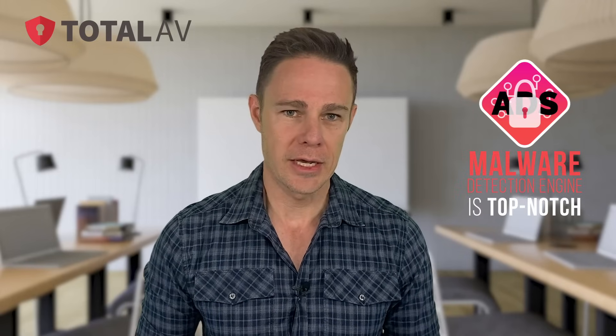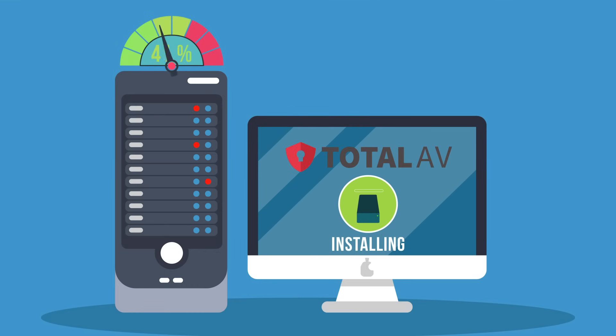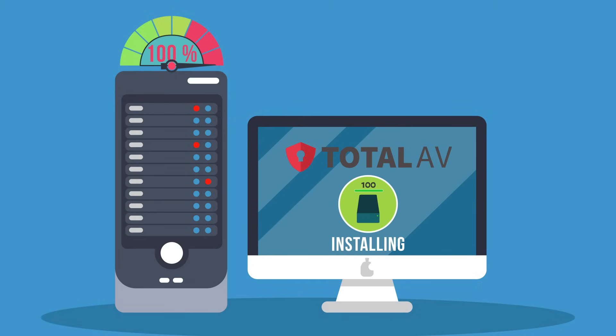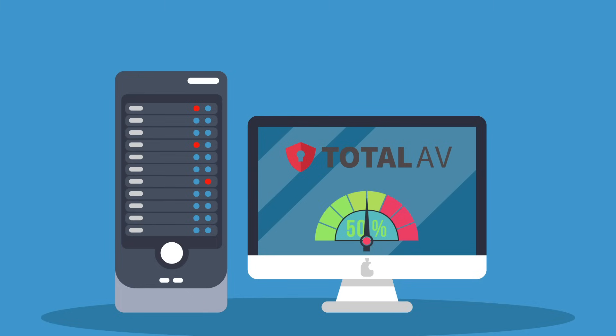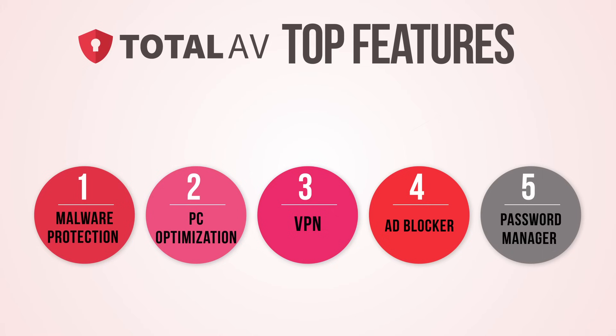TotalAV's scanning system is the same as Avira's, so you know its malware detection engine is top-notch. Like all the others on this list, TotalAV scored perfect test results against all of our malware tests. My favorite thing about TotalAV is how it handles PC optimization — the junk cleaner found a ton of files that other programs missed, and the startup optimizer cut my startup time on my old laptop in half, from three minutes to just under one minute. TotalAV also comes with a pretty good VPN, an ad blocker, and a password manager on its most expensive plan, called Total Security. The unlimited VPN still comes included on the mid-tier plan, the Internet Security, which is the best value plan.